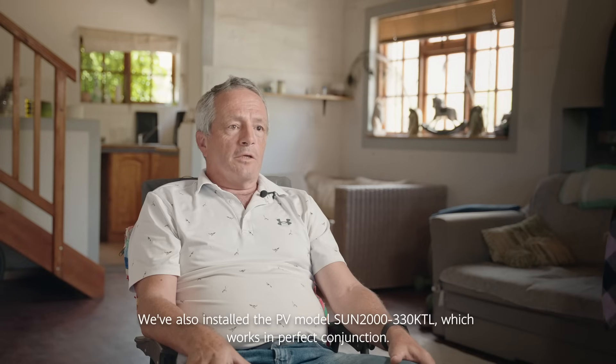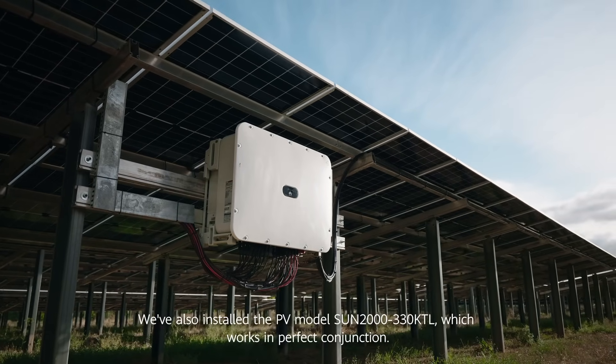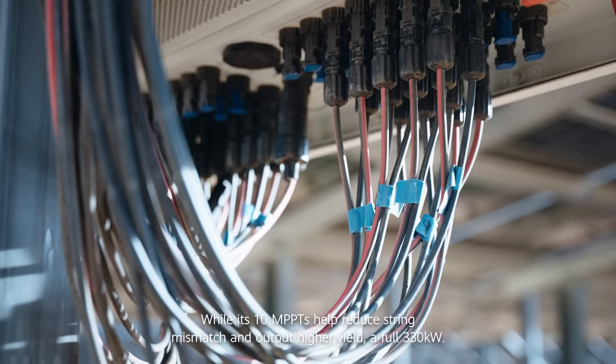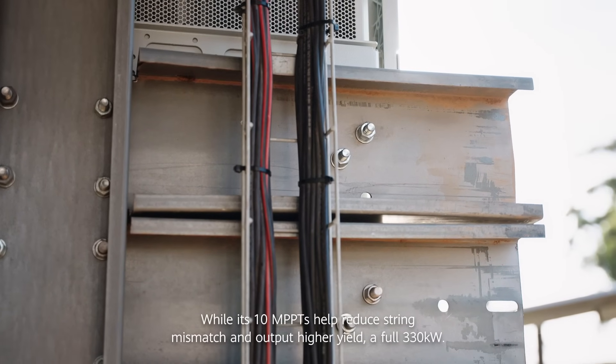We've also installed the PV inverter, the Sun 2330 KTL, which works in perfect conjunction. Its 10 MPPTs help reduce string mismatch and output a higher yield — a full 330 kilowatts.